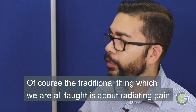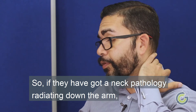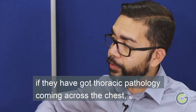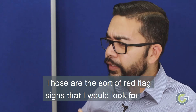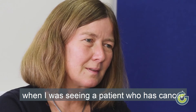And of course the traditional thing which we are all taught is about radiating pain. So if they've got a neck pathology radiating down the arm, if they've got a thoracic pathology coming across the chest or indeed going down the legs in a sciatica-type fashion — those are the sort of red flag signs that I would look for when seeing a patient who has cancer.